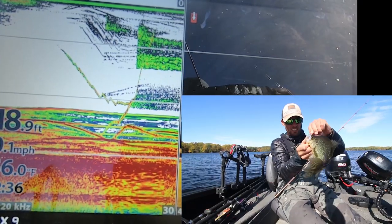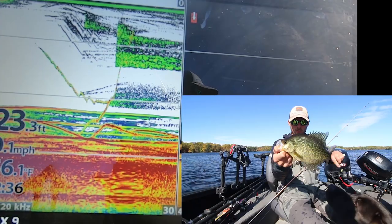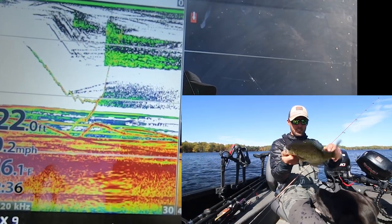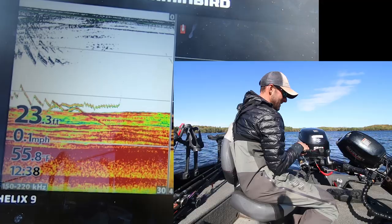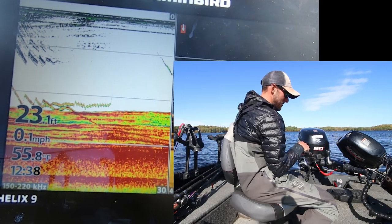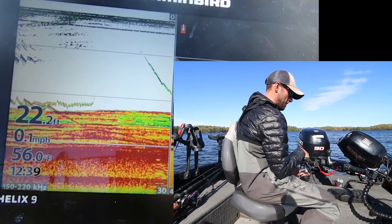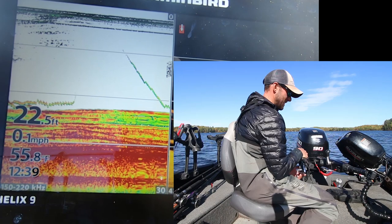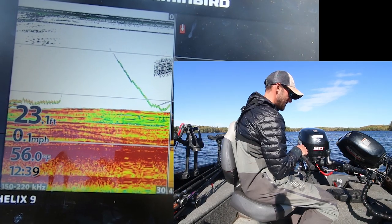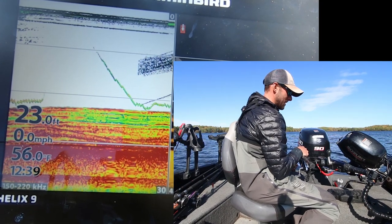Beautiful fall crappies on the Katelyn's Crappie Scrub. Super simple way to fish — watched it go down on sonar. He got nabbed by a pike or something, but we'll get him back. You can just see my bait going down here. I'm going to hold it right above this brush pile. A lot of times you can see the whole school start moving up.